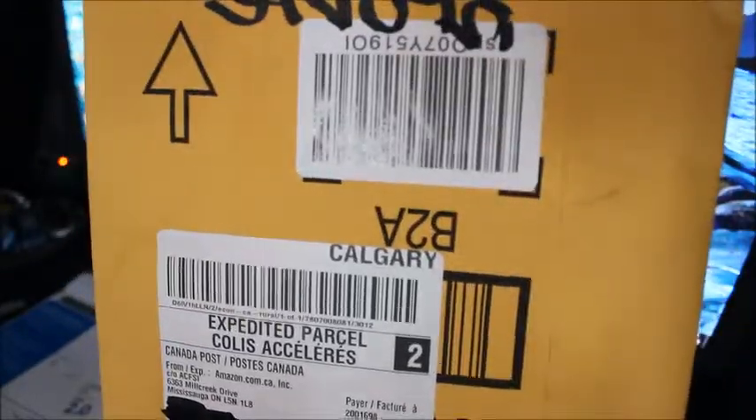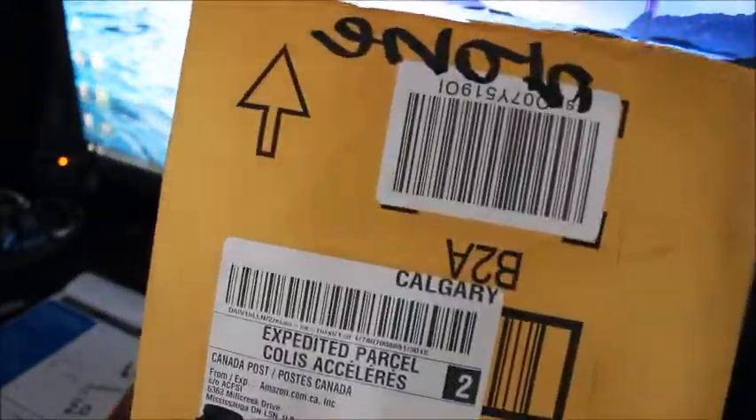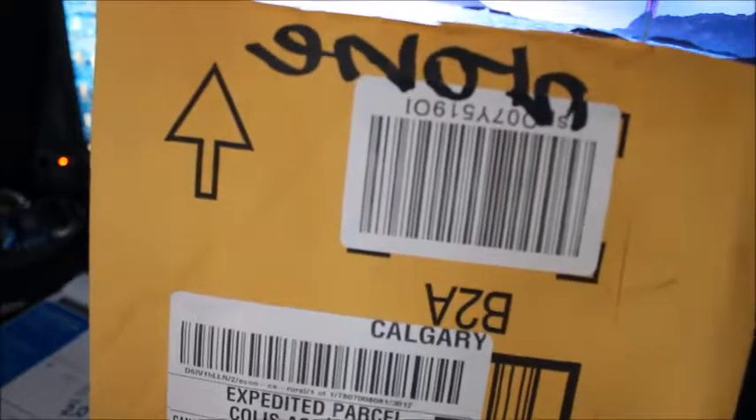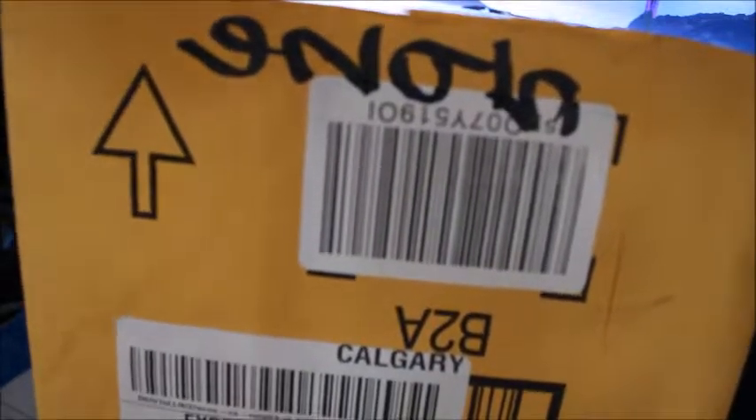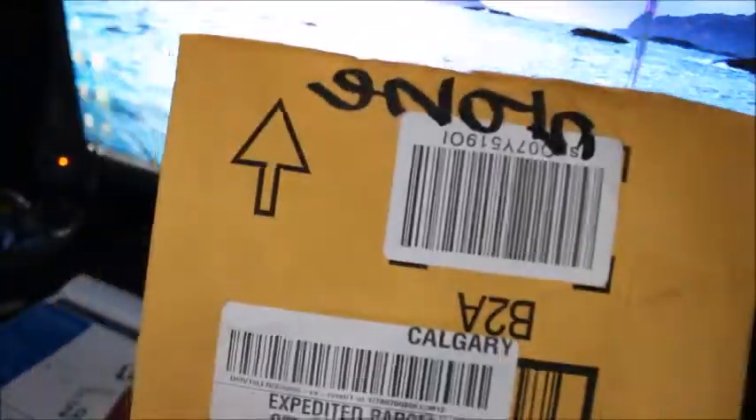Hi guys, welcome back to my channel. I had done this video before and I had to delete it for a reason, so I'm gonna do it over. It's just a small purchase from amazon.ca and it came in this yellow bubble wrap envelope.